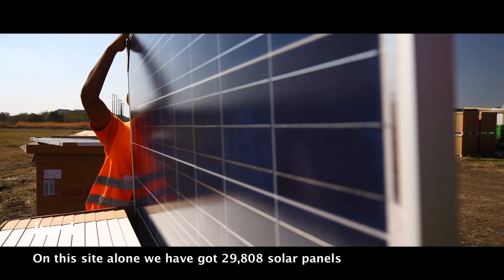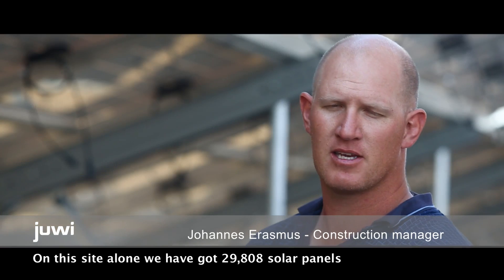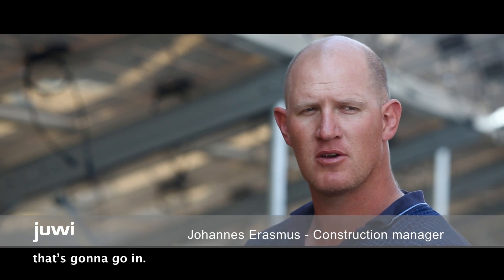On this site alone, we've got 29,808 solar panels that are going to go in.